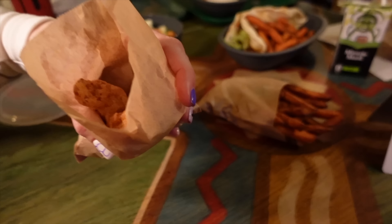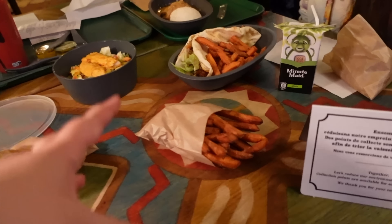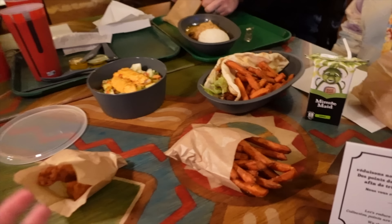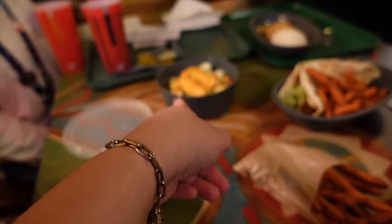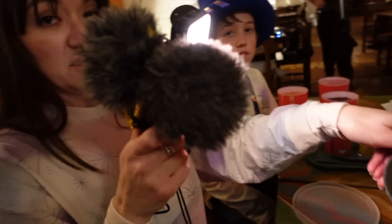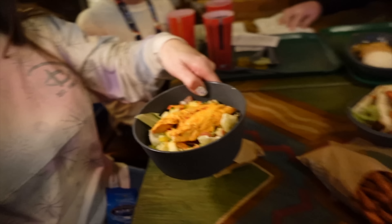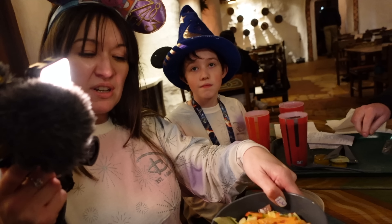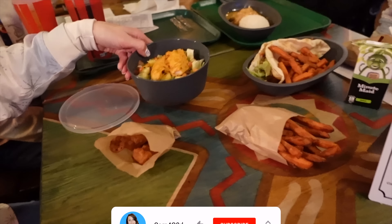I'll quickly show you the children's menu as well. You can get chicken nuggets, fries, and a mini wrap — it's a smaller portion but the same kind of food, served with sweet potato fries. And Ria, is that a salad you got? Yes, the chicken salad — it looks really good actually. I wonder if the chicken's hot or cold? I'd like hot chicken on a cold salad, personally.